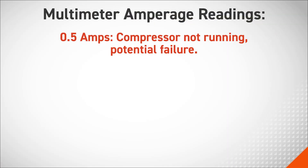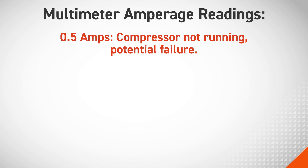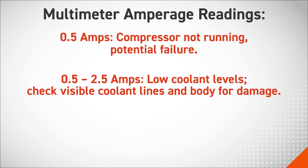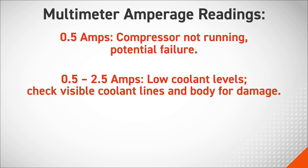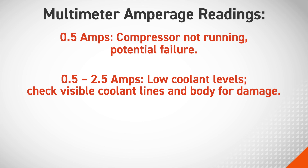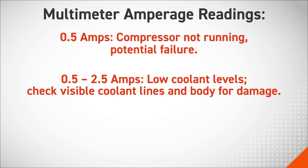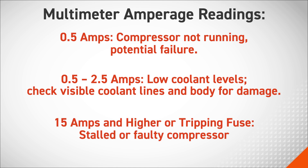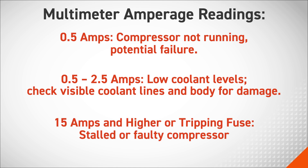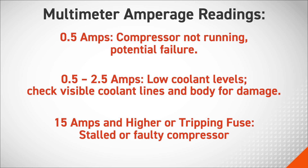Now let's talk about what those readings mean. If you are seeing 0.5 amps, the compressor is not running, indicating a potential failure. If the reading is between 0.5 and 2.5 amps, this indicates low coolant levels — check the visible coolant lines and refrigerator body to confirm damage. An amperage reading of 15 amps and higher, or a tripping fuse, suggests a stalled or faulty compressor.